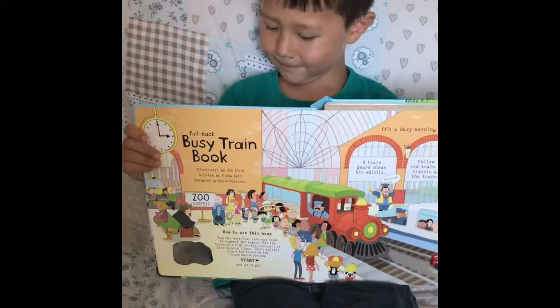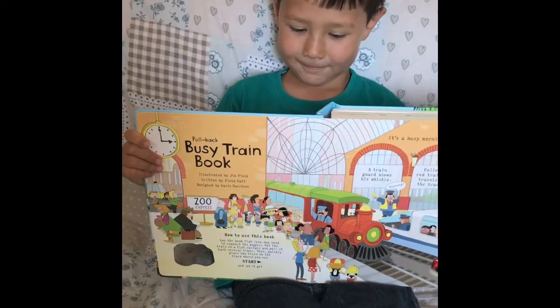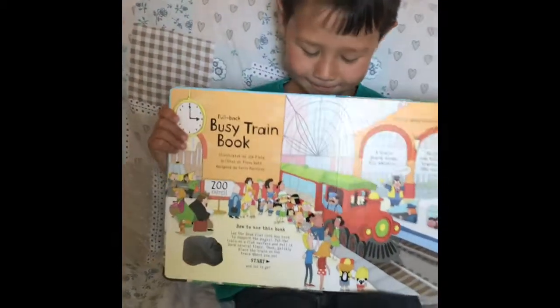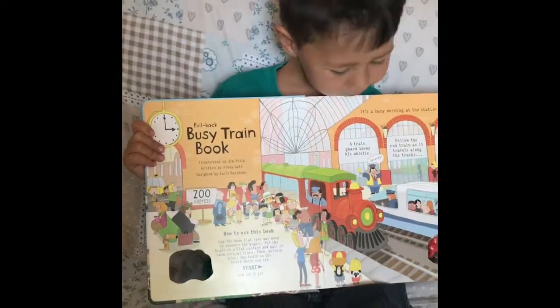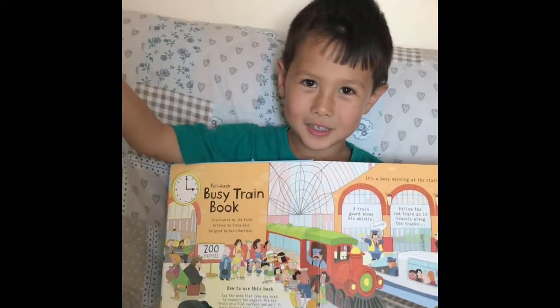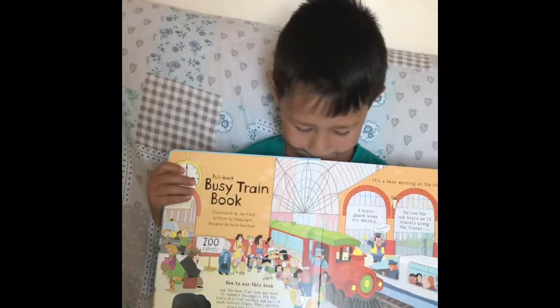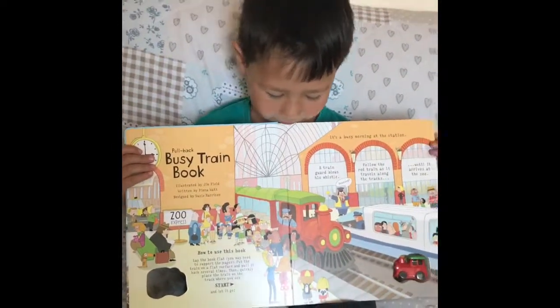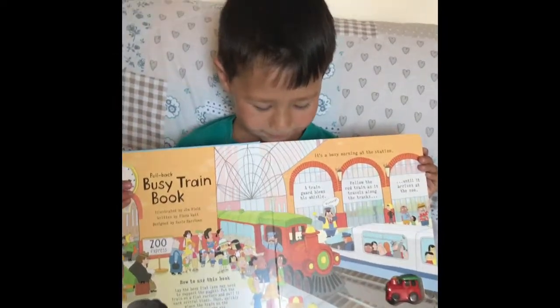Lots of parents and children trying to get on the train, and there is a sign that says 'Zoo.' What does that mean? If we go on that train, you can go to the zoo! Oh, that means you are going to the zoo on this train — it will take you to the zoo.